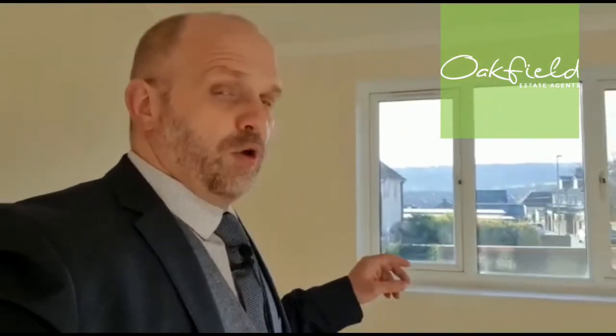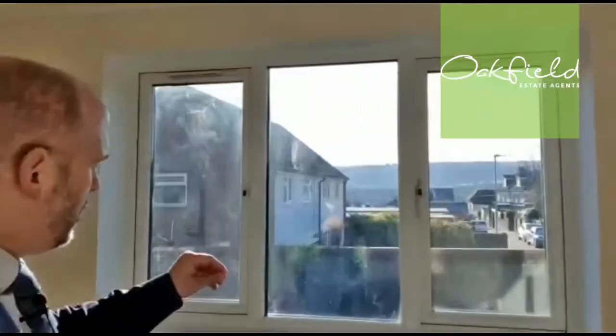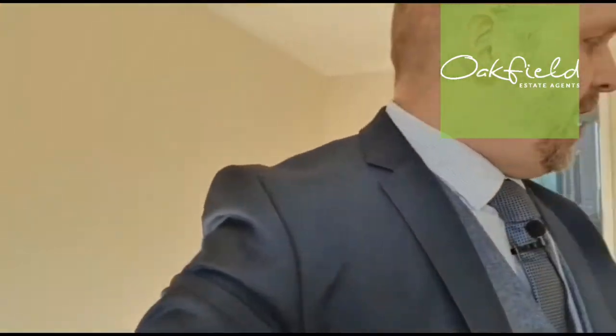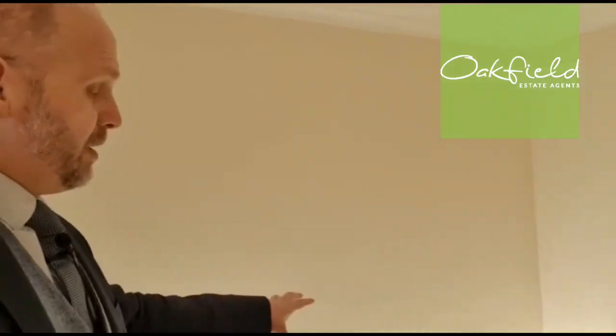Leading into the living room, as you can see, it's a bit of a blank canvas for someone. It's been newly laid to carpets and freshly painted. We've got a large double glazed window to the rear, which overlooks the communal gardens and as you can see, it's rather bright. It's ample size here for a sofa, and we could have a dining room table situated over this side, which leads nicely through into the kitchen.